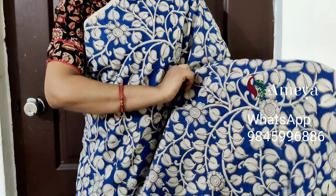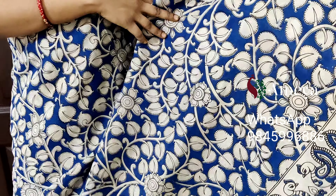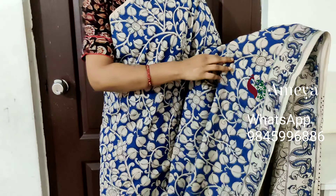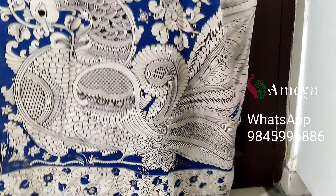This is saree number nine — the last saree in this video. It's a nice blue base saree with off-white vines printed throughout the body and a single border with peacocks printed in it. Moving on to the pallu — a beautiful pallu with peacocks printed — and an off-white printed blouse.